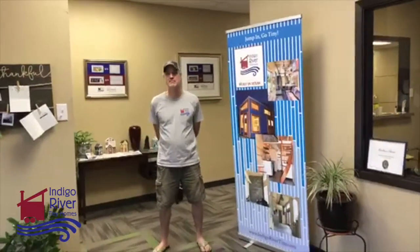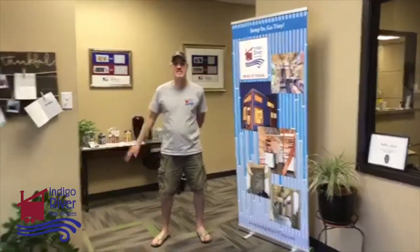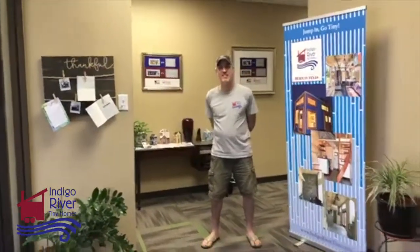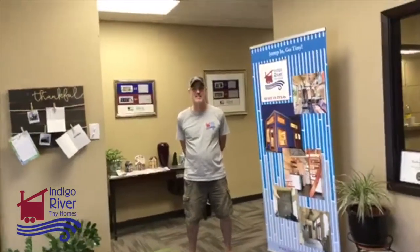Okay, I think we're live. Hey y'all. It's Tina and Peter. We're in our new office at Indigo River Tiny Homes. We want to show y'all around the shop.